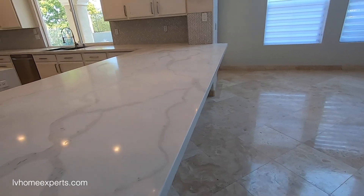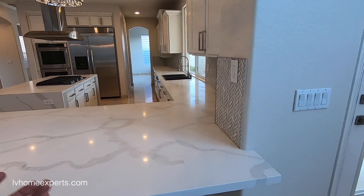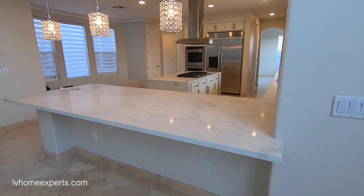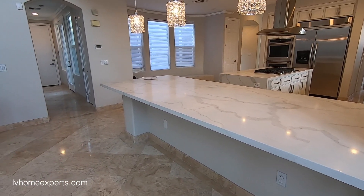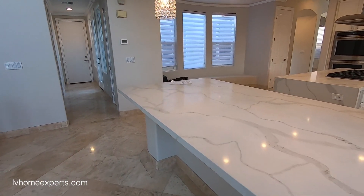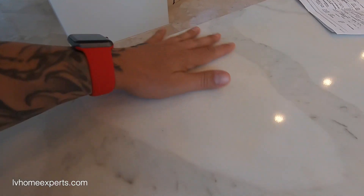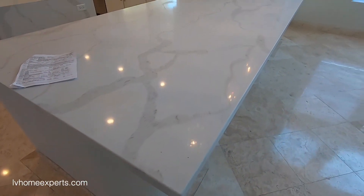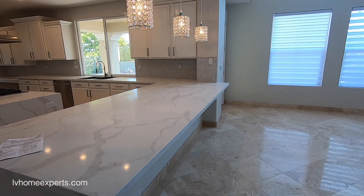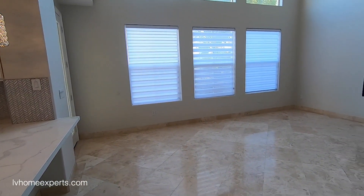Now, I know some of you want to debate me on quartz — yes, quartz can stain. The good news is it can be refurbished the right way. You can see that yellow stain here; what happens is when you spill wine or similar liquids, it stains, same as granite — we've talked about this before.